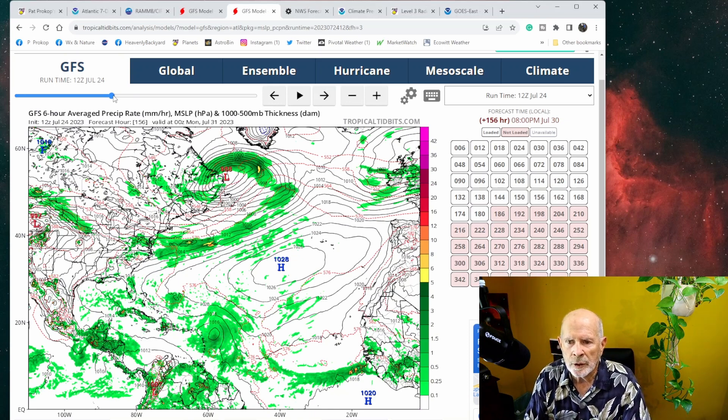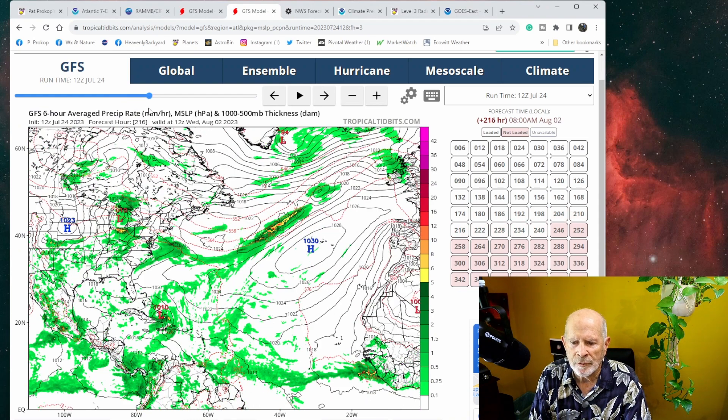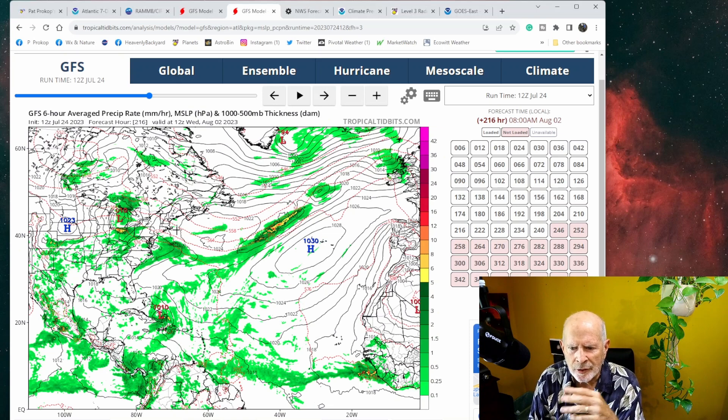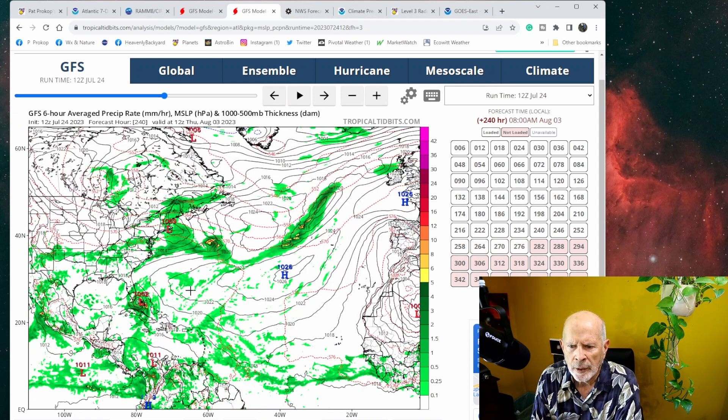It continues to move the system toward the west-northwest and tries to develop it. But as we know with the GFS model, once you go past about 200 hours, it starts getting a kind of — well, let's just say goofy. It tries to strengthen these things into storms at this far out. We're up to 216 hours. Taking it to 240 hours, it brings the system as a tropical system into the southeast coast of Florida at that time.